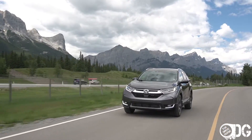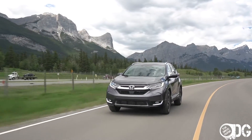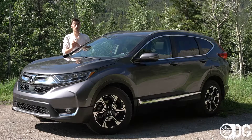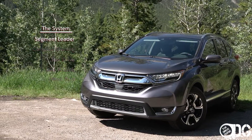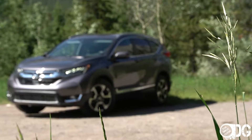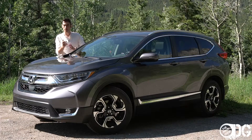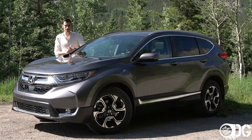That wraps up all my thoughts on the Honda CR-V. This is one of the staples of the segment and a very popular choice for good reason — it's very easy to live with and has all the features someone in this segment is looking for. You can perhaps find something quieter on the highway or more fun to drive, but I still think the CR-V is a segment leader. Thank you for watching — please like and share the video, and hit that subscribe button. A big thanks again to Calgary Honda and the Dilawri group for lending me this car; all their information is linked below.